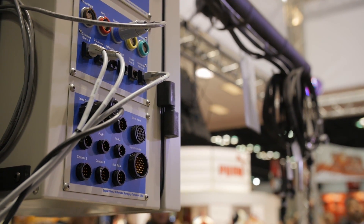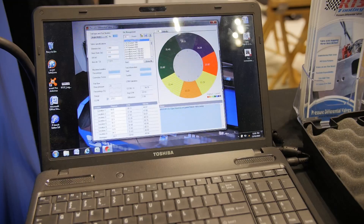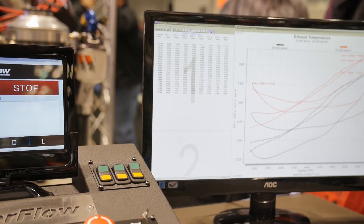Does that software commonality make it easy for somebody to go from one machine to another without having to relearn everything from scratch? Yeah, we have a lot of shops that will have engine and chassis dynos and even flow benches, and it's easy for them. It cuts down on training time for their employees because one operator can run all their systems. They don't have to worry about multiple software interfaces or multiple control systems — it just makes the use of all their systems much simpler.